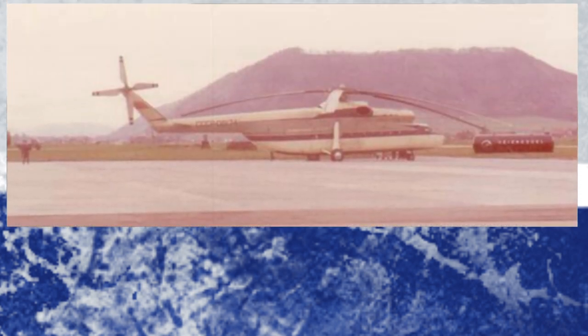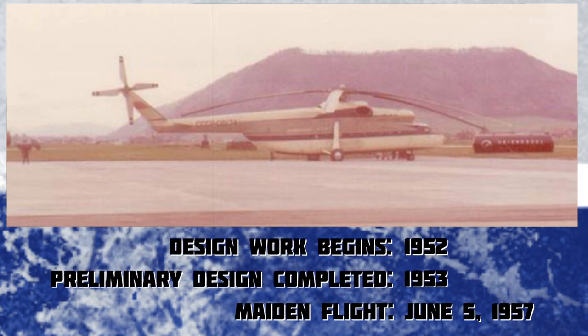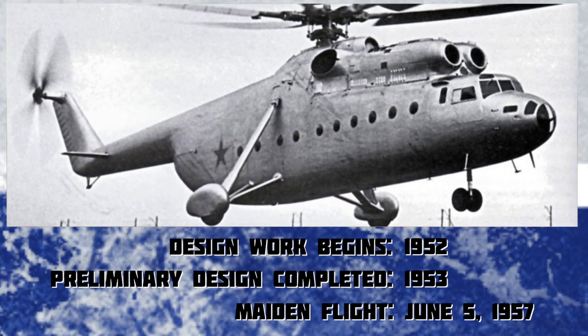The Mi-6's development started in the early half of the 1950s. The Soviet army needed a helicopter capable of transporting a lot of troops, and the civilian market needed a helicopter capable of carrying large loads over long distances. Design work took an impressive one year, and construction and fine-tuning of five prototypes took three years — an impressive achievement given not only the size of the aircraft, but also its long service life.